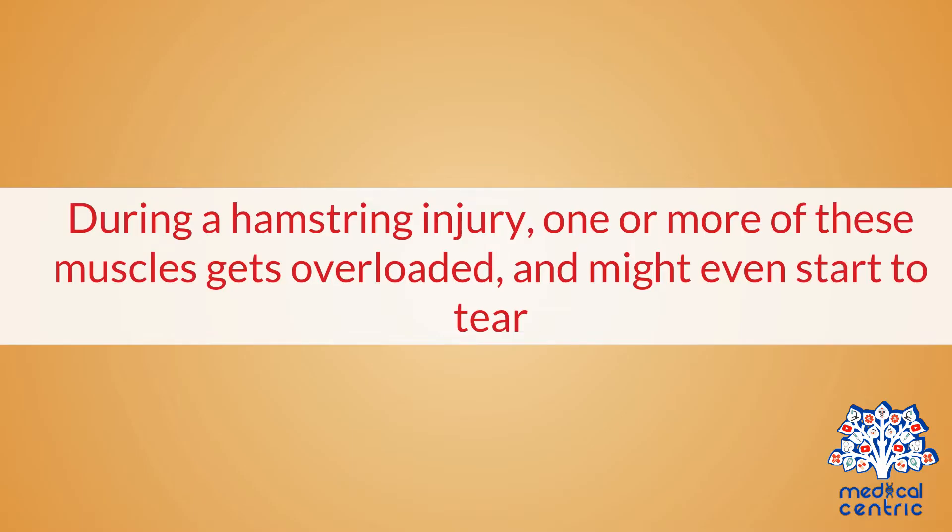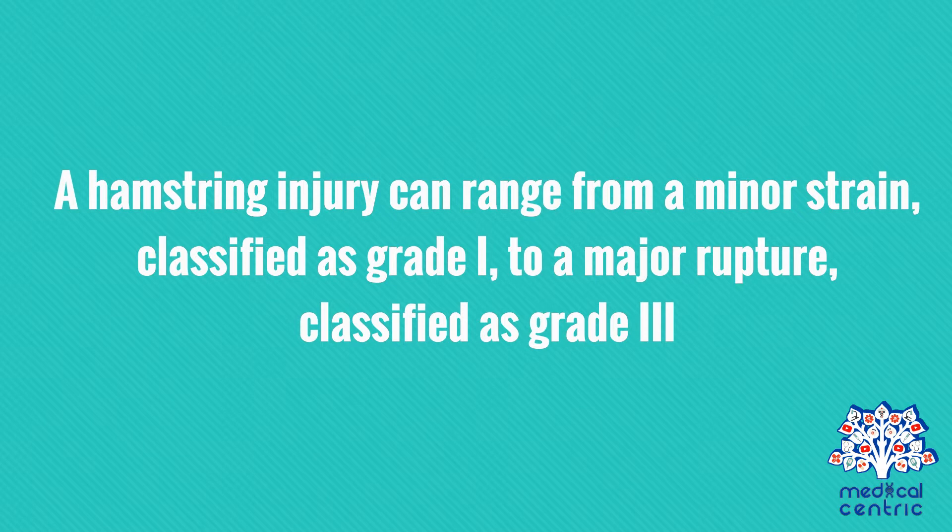During a hamstring injury, one or more of these muscles gets overloaded and might even start to tear. A hamstring injury can range from a minor strain, classified as Grade 1, to a major rupture, classified as Grade 3.